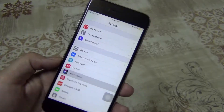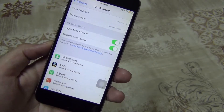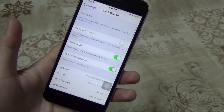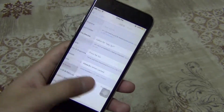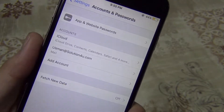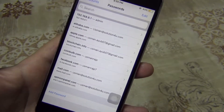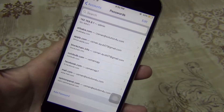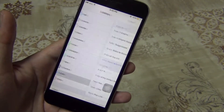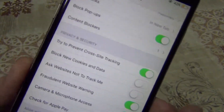Next, the Siri and Search settings are now unified. In Settings, there's a new section called Siri & Search that merges the Siri and Search sections. There's also a new Accounts & Passwords section that gives you access to all iCloud and mail accounts, and lets you access passwords saved in Keychain after authenticating. There's also a new toggle in the Safari section in Settings called "Try to Prevent Cross-Site Tracking," which is enabled by default.